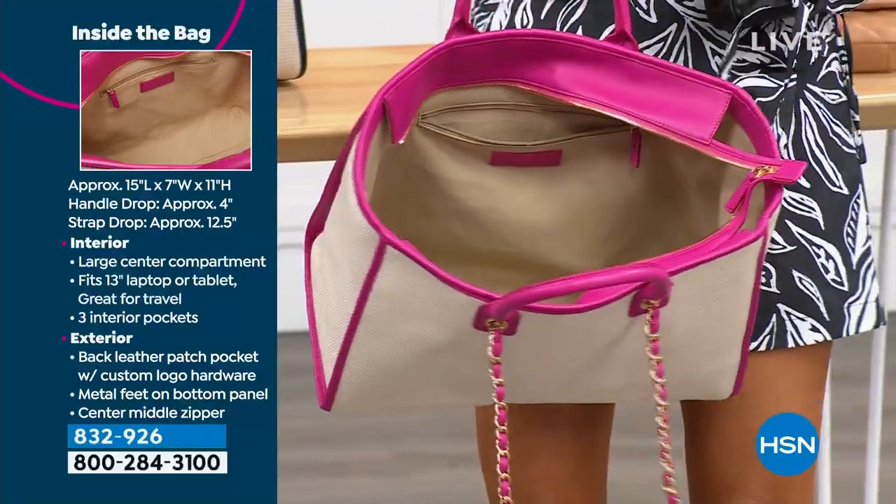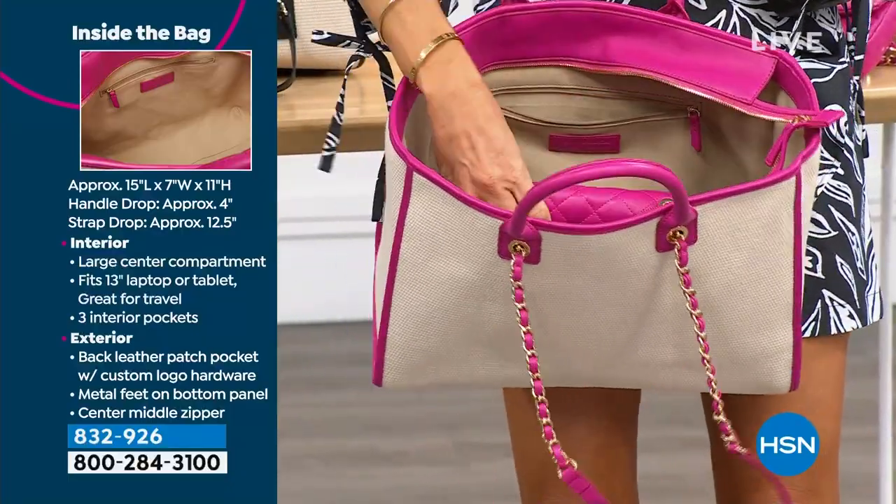You have a nice case for your sunglasses right on the side. You can put your cash in here.